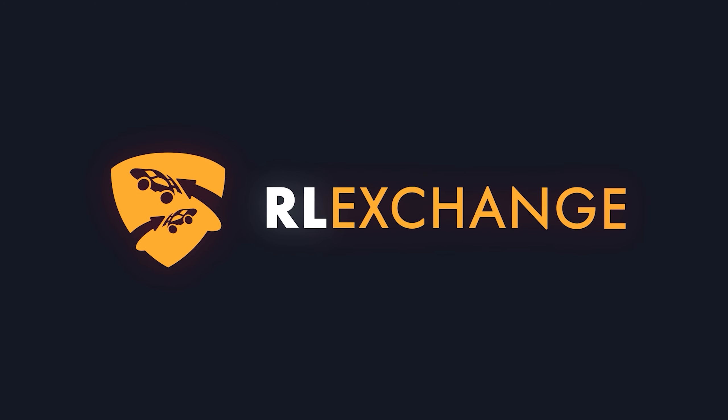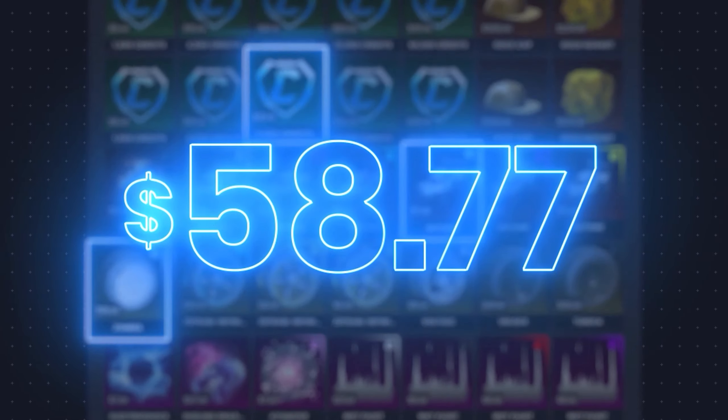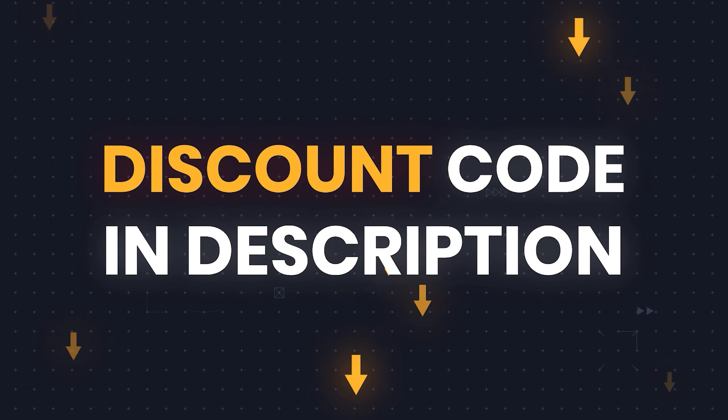Let's hear a quick word from our sponsor. If you want a cheap and easy way to get your favorite Rocket League items no matter what console you're on, head over to RLExchange and use code CoralCoke at the checkout for 3% off. It's a very easy site to use with tons of payment methods available and super fast delivery. Just use the link in the description to go check it out for yourself.